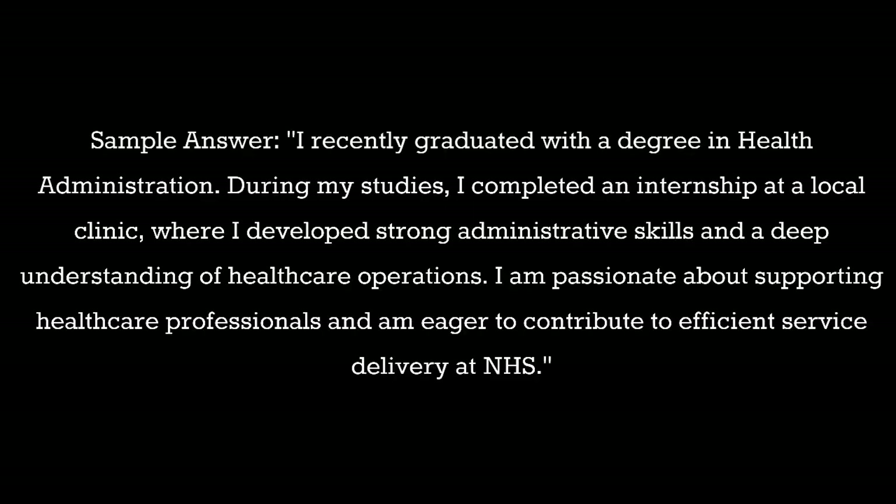Question 1: Can you tell us about yourself? Sample answer: I recently graduated with a degree in health administration. During my studies I completed an internship at a local clinic where I developed strong administrative skills and a deep understanding of healthcare operations. I am passionate about supporting healthcare professionals and am eager to contribute to efficient service delivery at NHS.